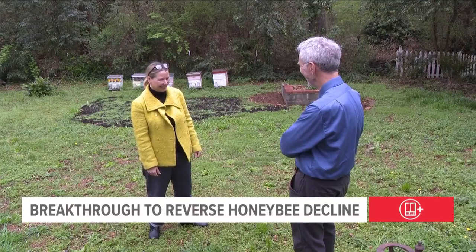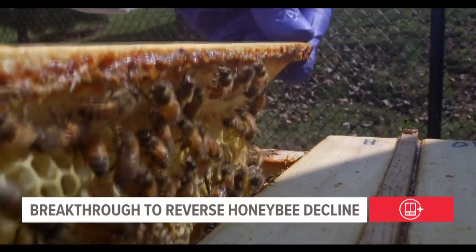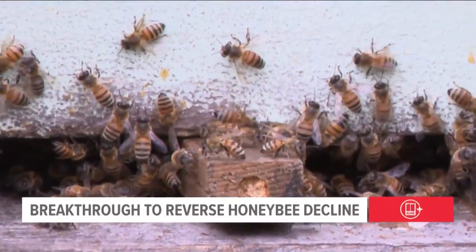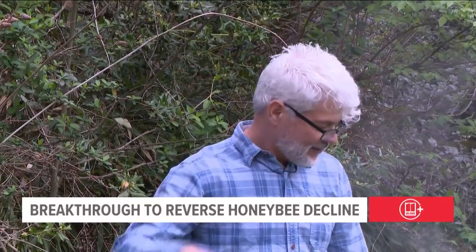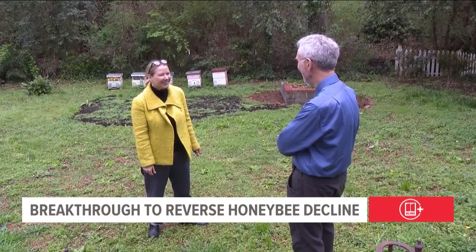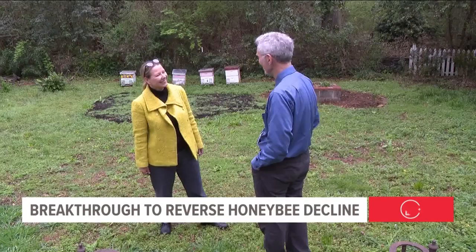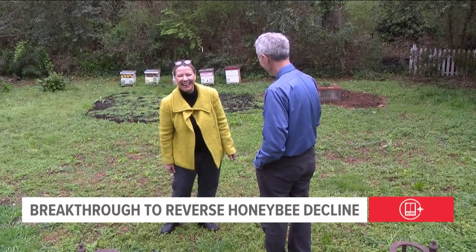Annette Kleiser's company Dalan Animal Health has developed a vaccine for the disease. UGA has tested it, giving the vaccine orally to countless queen bees, which have passed on the immunity to the rest of their hives. Delaplane says it is a landmark breakthrough — by vaccinating one insect, you get the whole hive vaccinated. It's not just a new tool, it's a new category of tool. Kleiser says her company will start shipping vaccines to beekeepers in North America this spring.